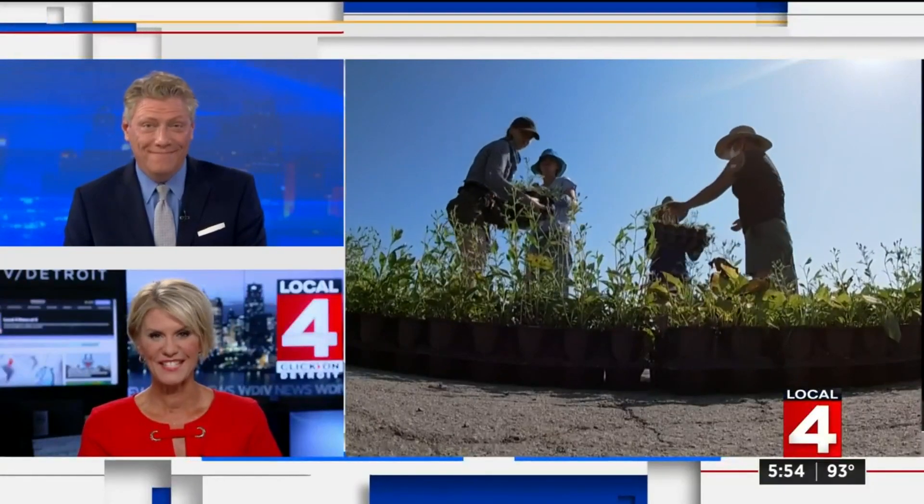It could be the next big attraction in Detroit. Work began today on a new garden on Belle Isle — not just any garden. It's considered a living piece of art created by designer Piet Oudolf. His gardens in Chicago and New York draw millions every year. Photojournalist Alex Atwell shows us what makes it special.